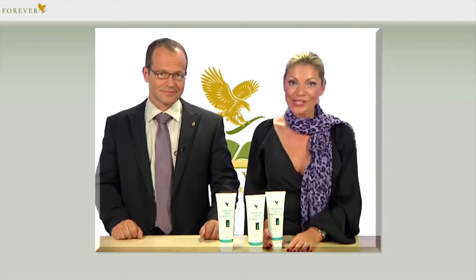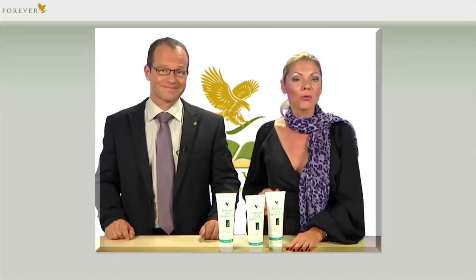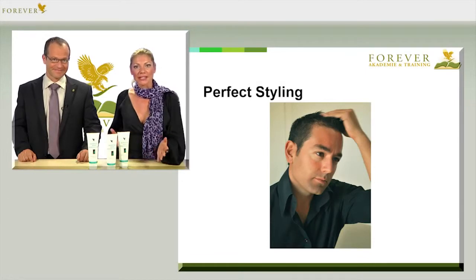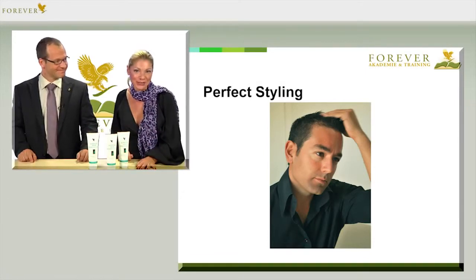Our hair provides not only protection for our sensitive scalp, but it's also our crowning glory, and that, of course, also depends on good styling. Particularly short hairstyles for men, as well as women, in my opinion, can't do without trendy styling.